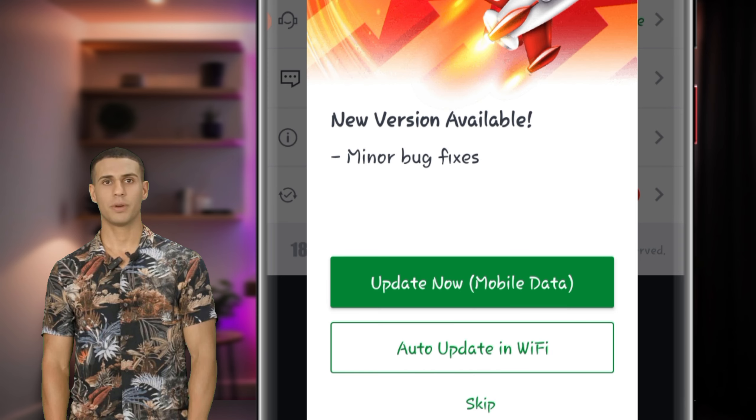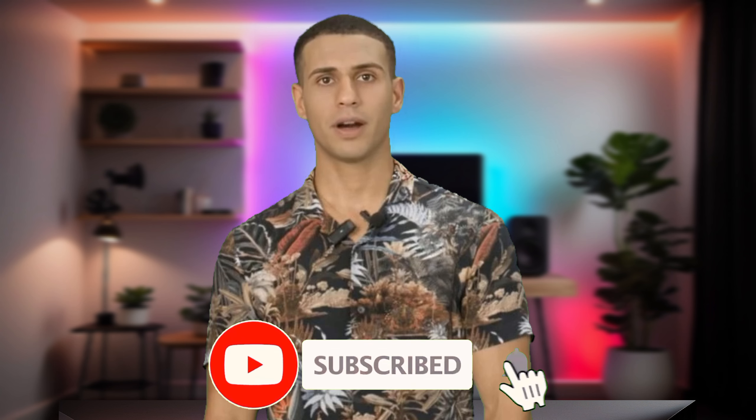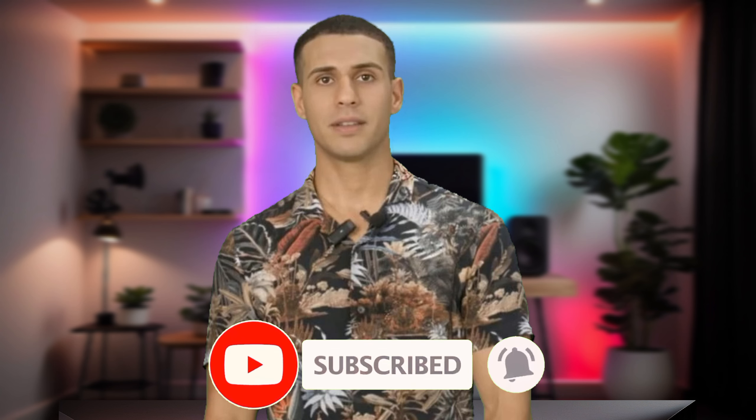Before we wrap up, make sure to subscribe to our channel. We're constantly bringing you the latest updates, tips, and features from SportyBet and beyond. Don't miss out on future videos that could help you elevate your betting game.